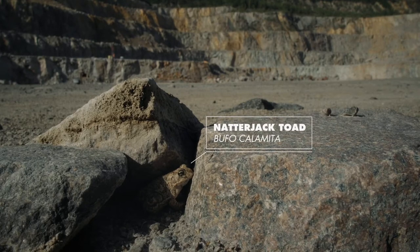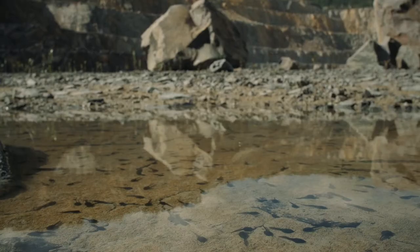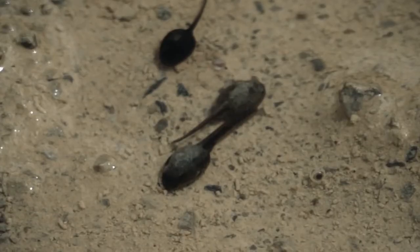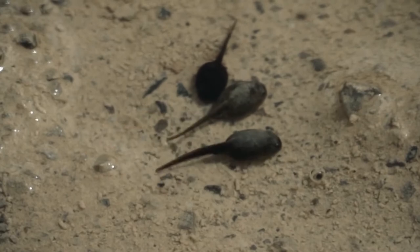The Natterjack Toad is primarily a land animal, but its survival depends on this aquatic environment for reproduction. The temporal character of these shallow ponds prevents the appearance of predators, which would feed on the amphibian's spawn and tadpoles.